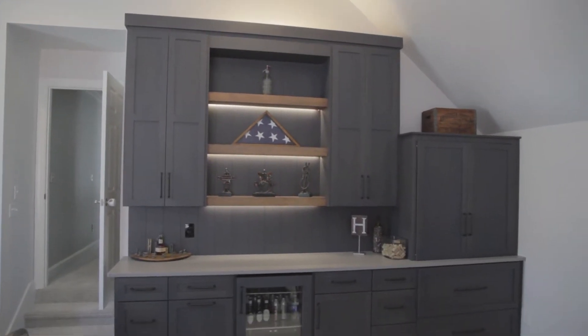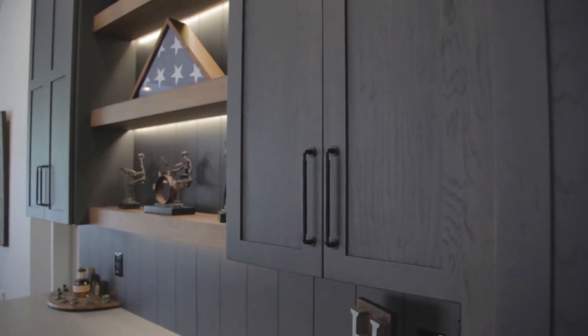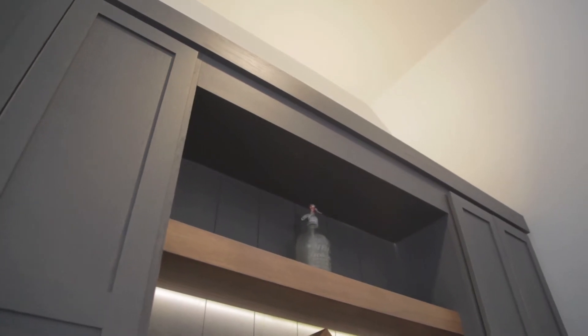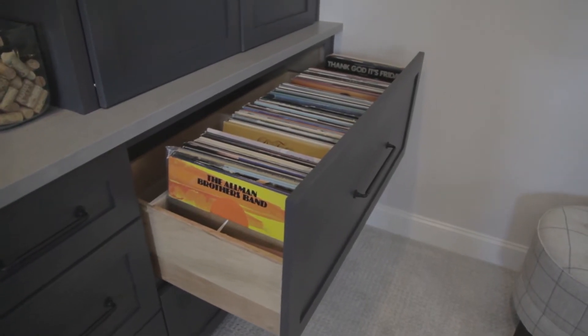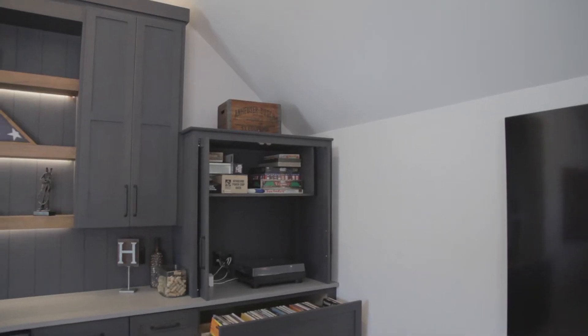That space you recreated into an entertainment area for the family used to be a bonus room. The owner has an extensive vintage collection of records, and they wanted to redo the entertainment center and turn it into a dry bar as well as an area to house their record collection. We custom built a drawer to fit all of his albums, hid the stereo components behind a set of doors, and the left side has open shelving to display items — there's also an under-cabinet refrigerator for their entertainment.